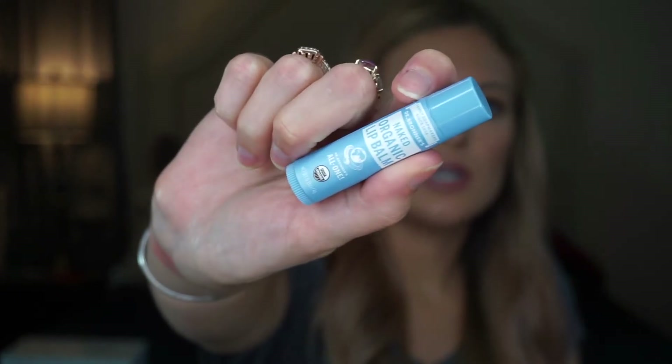If y'all have never heard of Dr. Bronner's, they make amazing organic, more natural soaps. I've been trying to switch over to cleaner products. I was at Target and spotted the Dr. Bronner's lip balm in the flavor Naked. It's USDA organic — just a simple lip balm, but I thought I'd mention it.